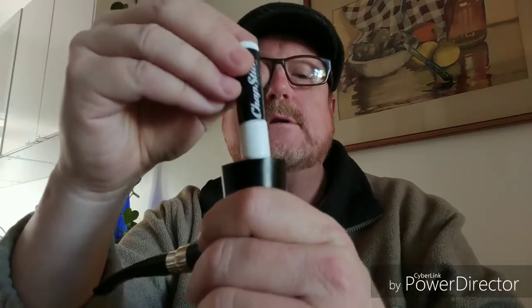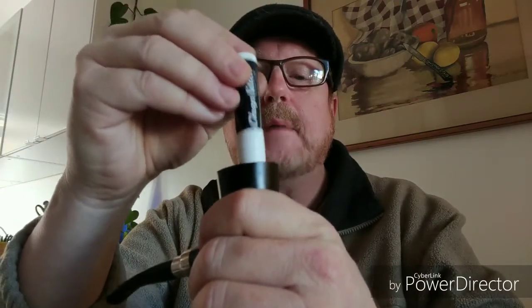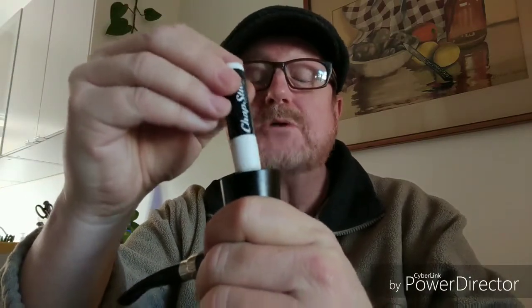The third most commonly used tamper is a Chapstick. I use it to just kind of tamp down my pipe and it works great. It also warms up the Chapstick, so if you use it it's all ready to go. Chapstick makes for a great pipe tamper.